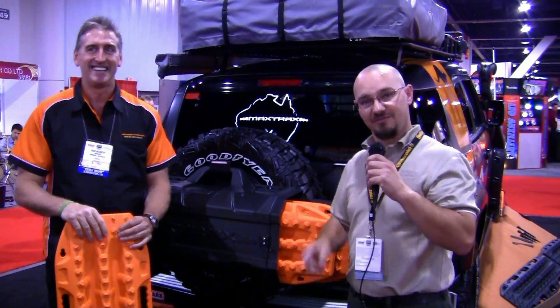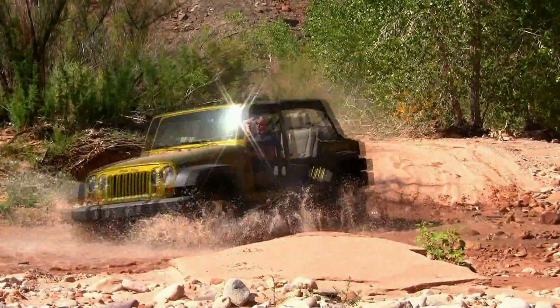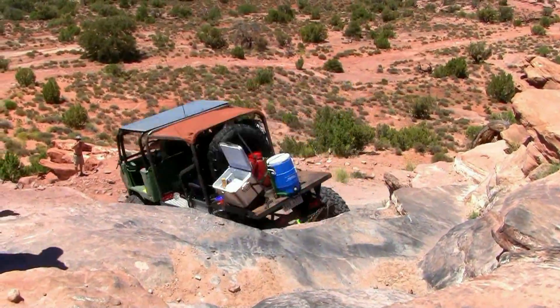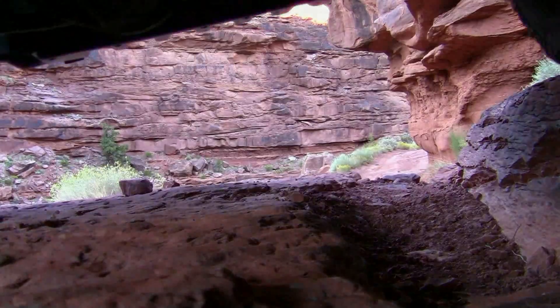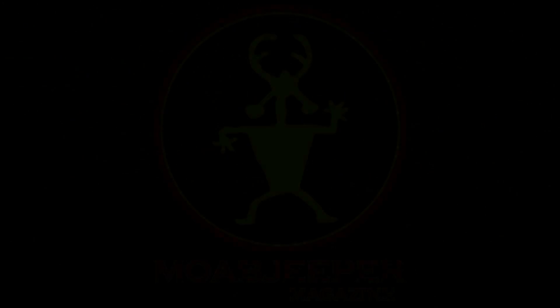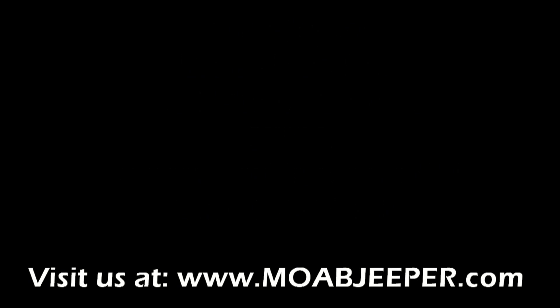There we go. And to all our viewers, check it out — it's a sweet product. We'll see you next time.